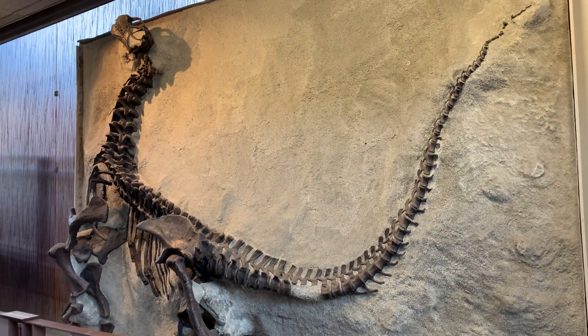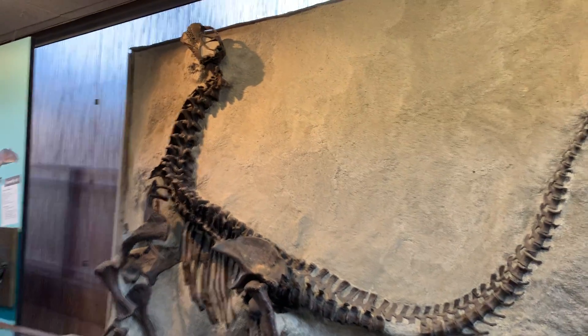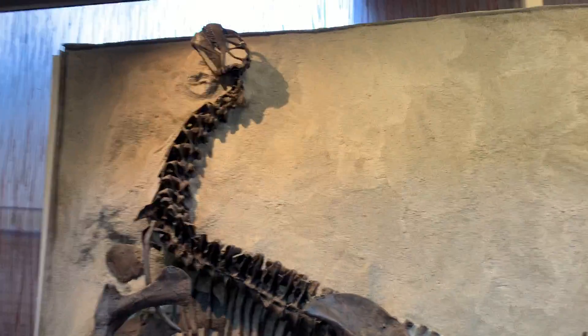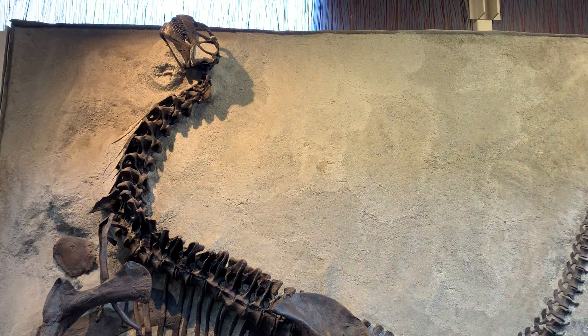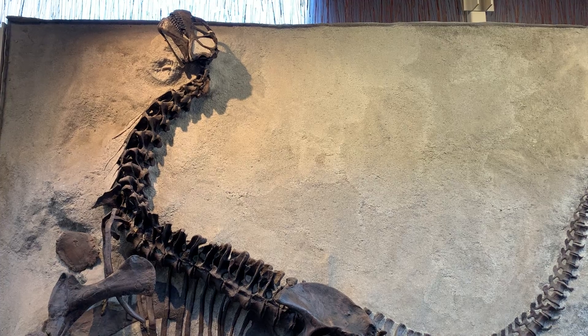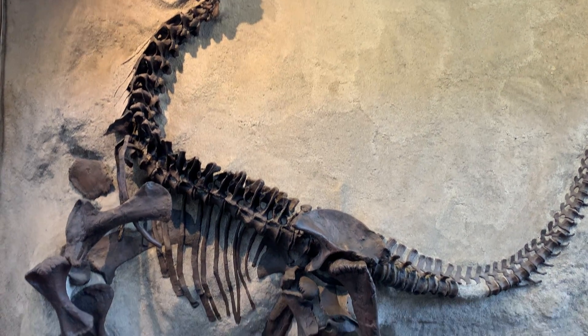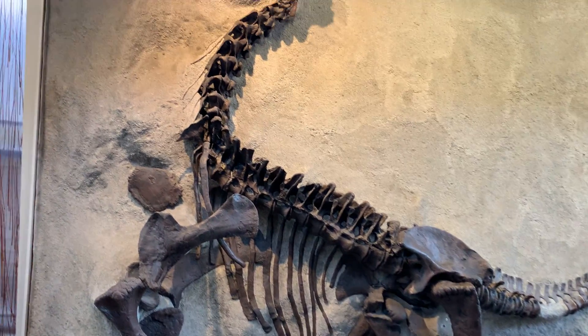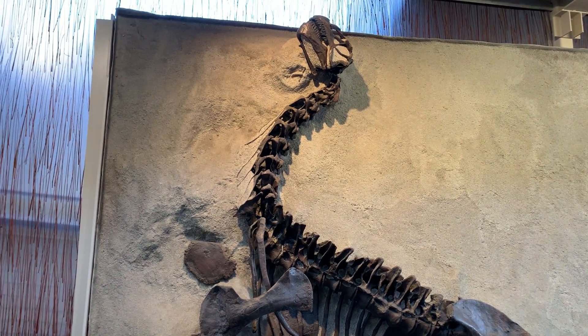I am here at the Quarry Exhibit Hall at Dinosaur National Monument checking out some dinosaurs. This thing was a young Camarasaurus. Now it's an exhibit here at the Quarry Museum.